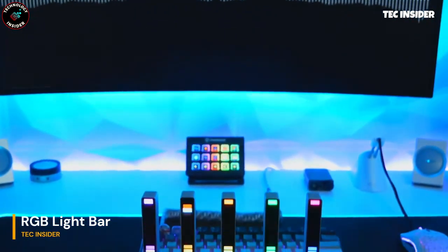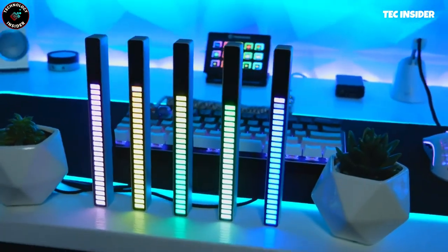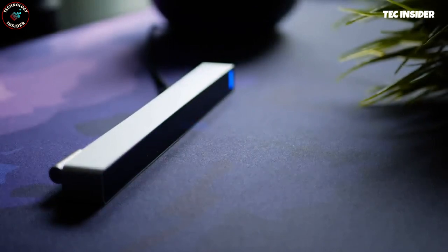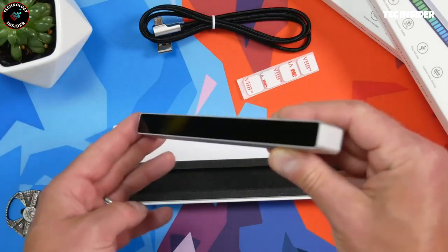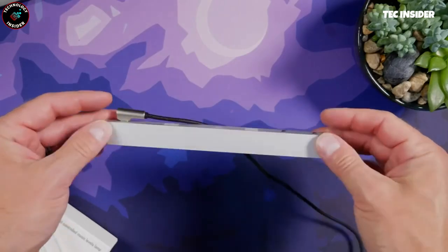Here's another intriguing option to explore. While its shape may be simpler, its functions remain highly impressive. This device is voice controllable and offers various mounting options. The most captivating feature is its ability to synchronize with music beats, producing captivating lighting effects that are sure to catch your attention.